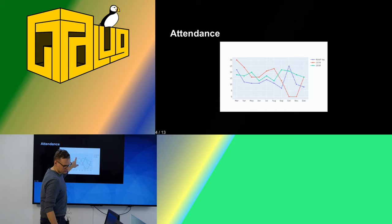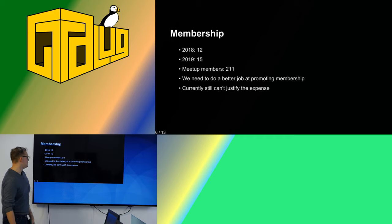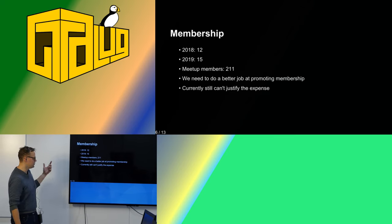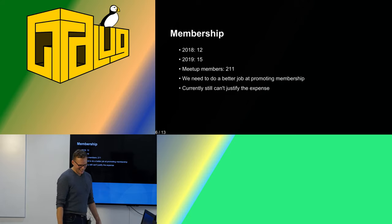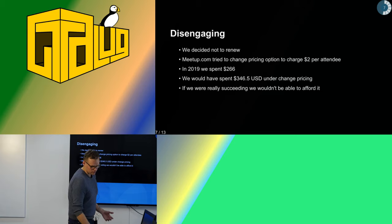Last year we got more people, and I think we saw a couple of people from the meetup site who are new. Unfortunately, our membership did not increase as much as we hoped. In 2018 we had 12 members; in 2019 we had 15, although our meetup membership is 211 in a year, which I think is okay compared to other groups. So I think we need to do a better job at promoting our memberships. Our memberships are open, by the way. We can't currently justify the expense for meetup, so we decided not to renew.